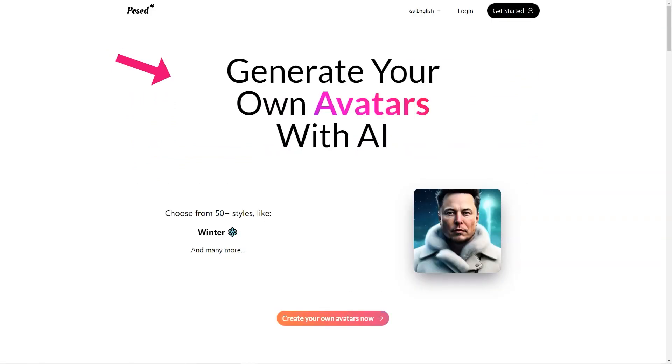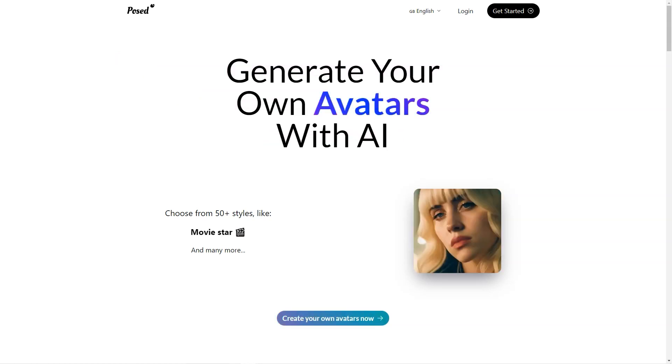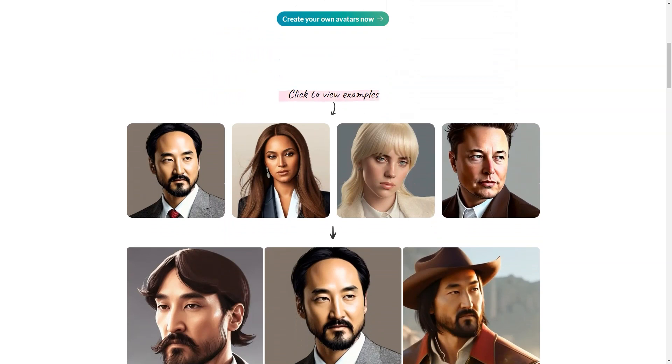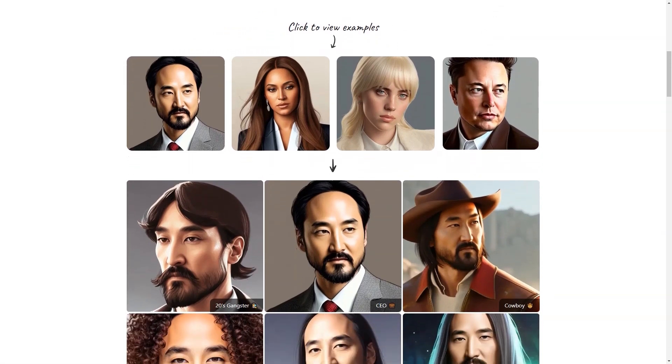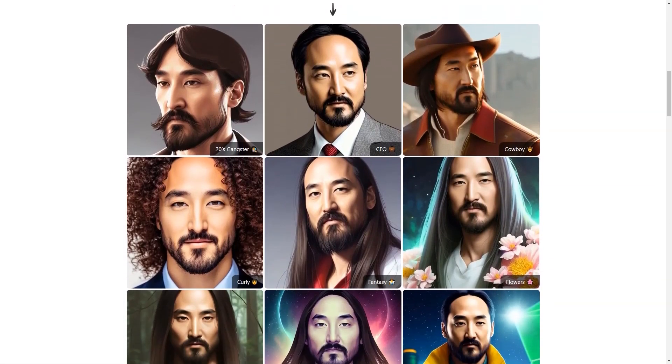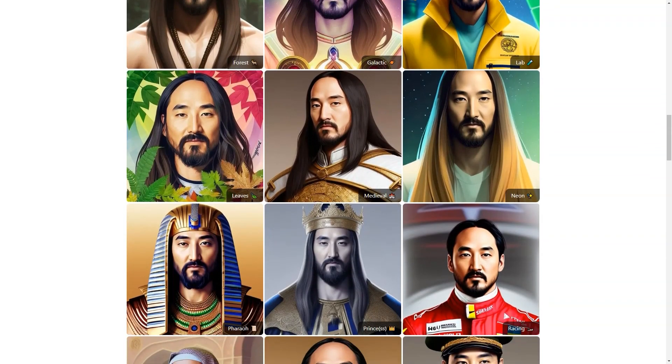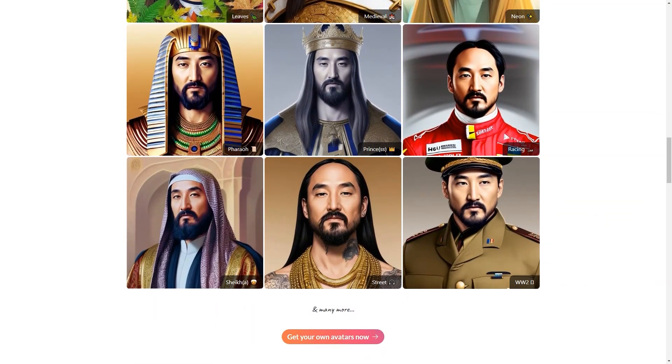Posed AI supports JPG, PNG, and HEIC photo formats, and your photos will be deleted within 24 hours. When it comes to security, you can rest easy knowing that your data is stored in secure facilities in the United States. Making payments on Posed AI is easy and secure, thanks to their partnership with Stripe, a leading payment processing company.